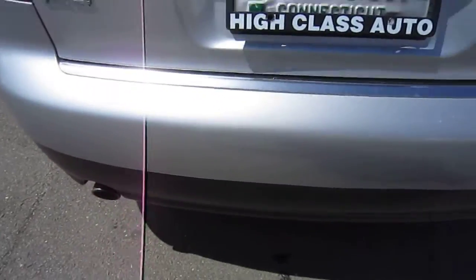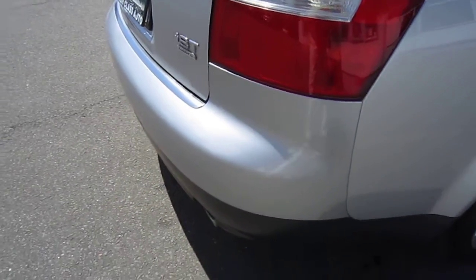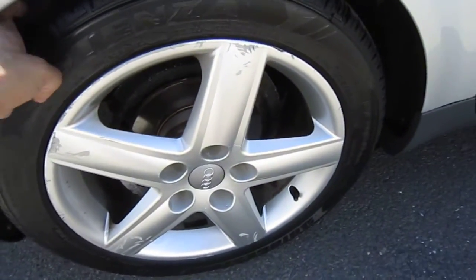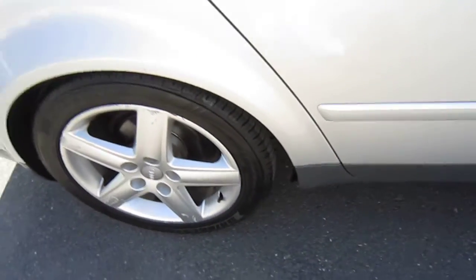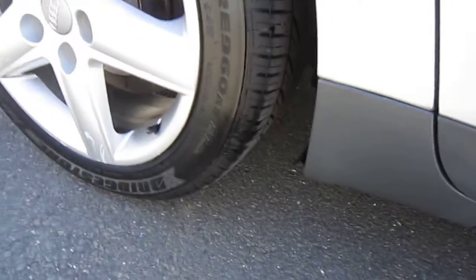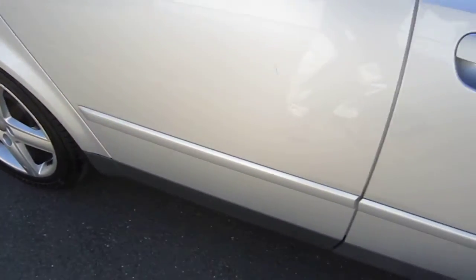The rear bumper is in pretty good condition — no chips, no scratches, no dings. Curb rash on all four wheels. Tires are all matching Bridgestone Potenzas, all about 80% left.